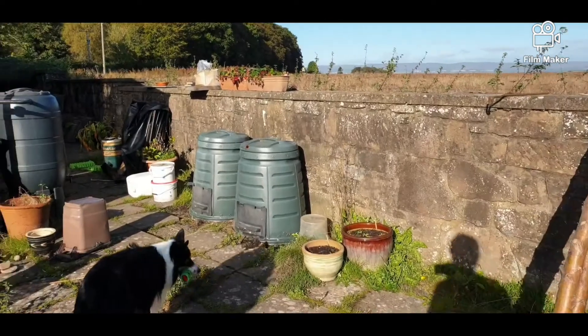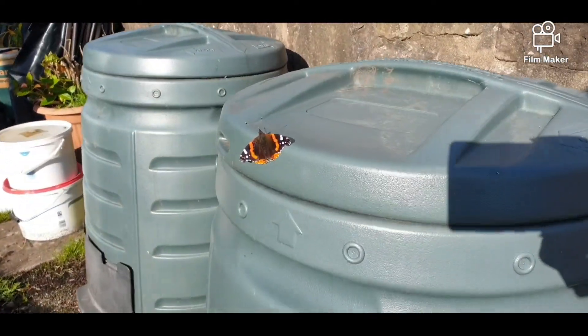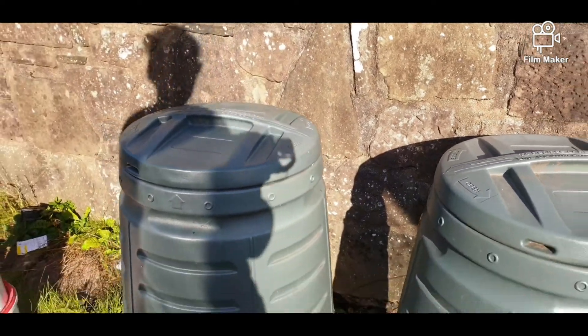Oh look, there's another butterfly — Logan's probably going to scare this guy away — basking in the sun. Hello, hello. Beautiful, huh? Two compost bins.